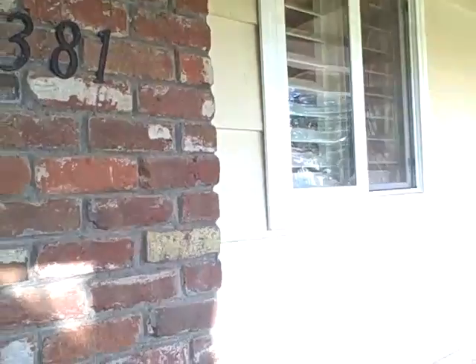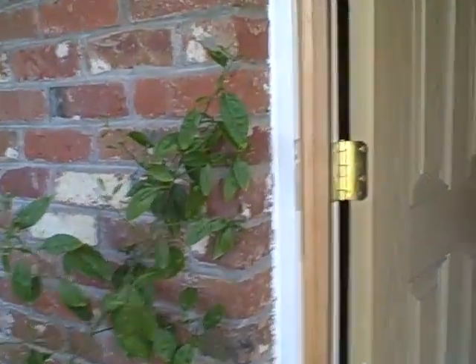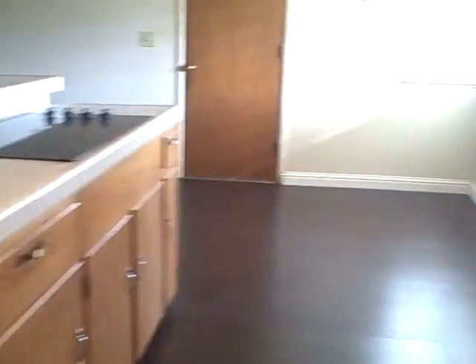The windows are vinyl so they're fairly new. But the house is in need of pretty much just paint and updating. The carpet looks pretty good. The kitchen is original — the cabinets could be salvaged but the countertops and the appliances have got to go.